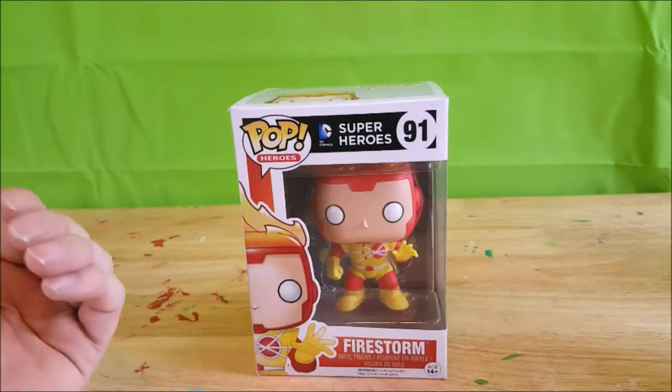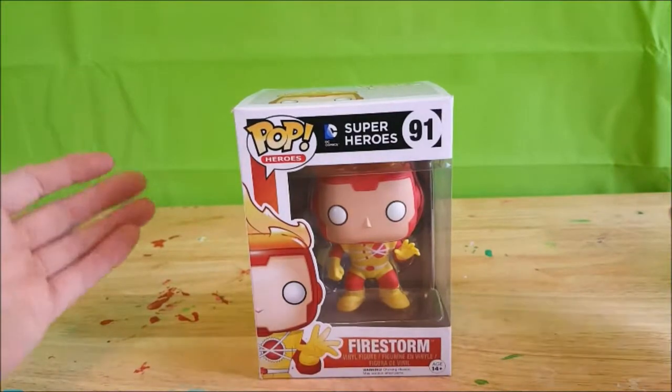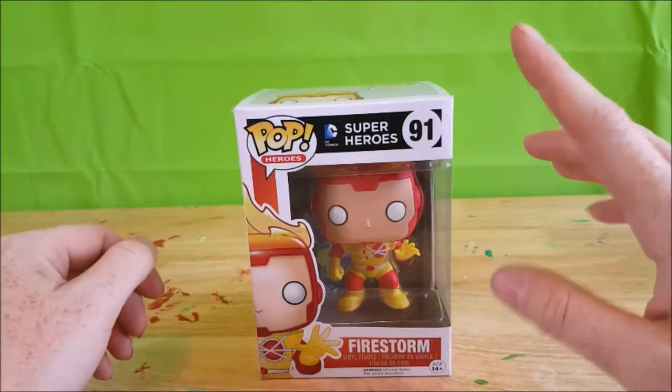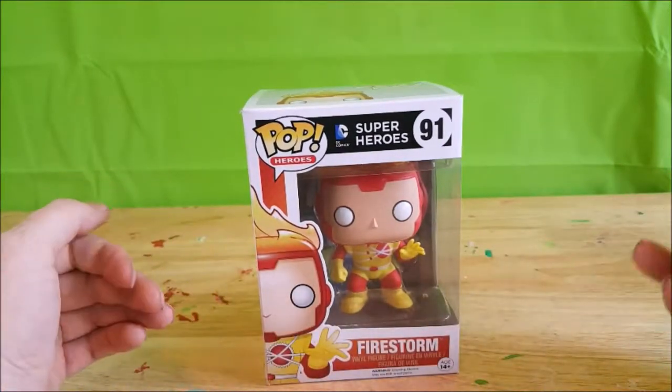Alright guys, welcome back to Comic Ginnin. I'm Shannon and today for your Funko Pop review I'm going to be reviewing the Pop Heroes DC Superheroes number 91 Firestorm Vinyl Figure. Hey guys, welcome to Comic Ginnin. If you're new, make sure you hit the subscribe button and the little bell.